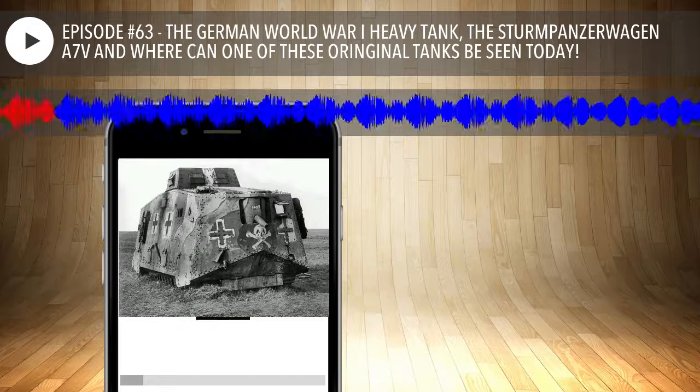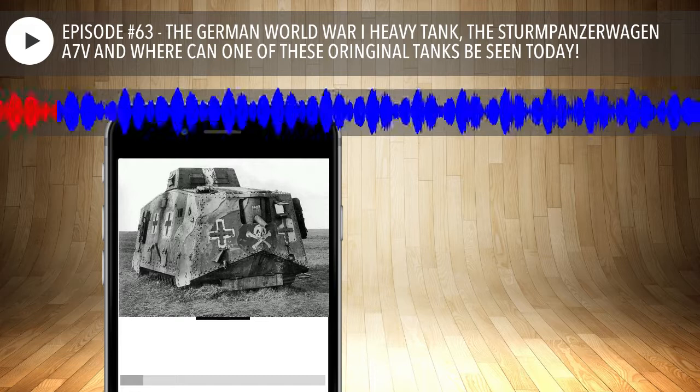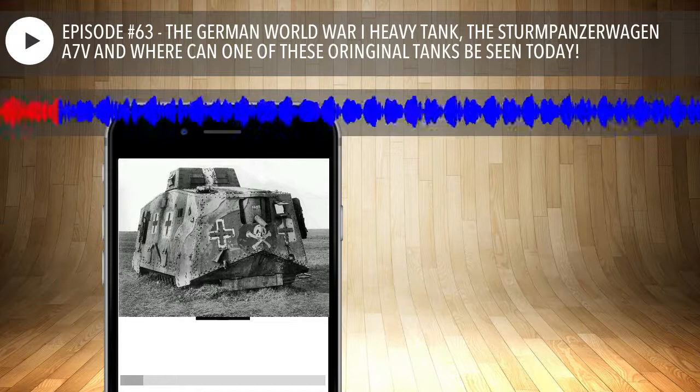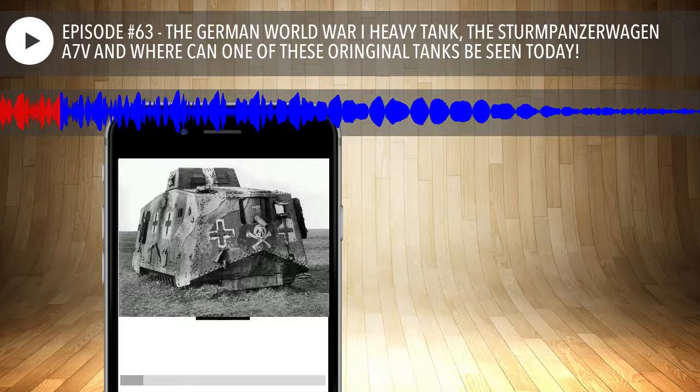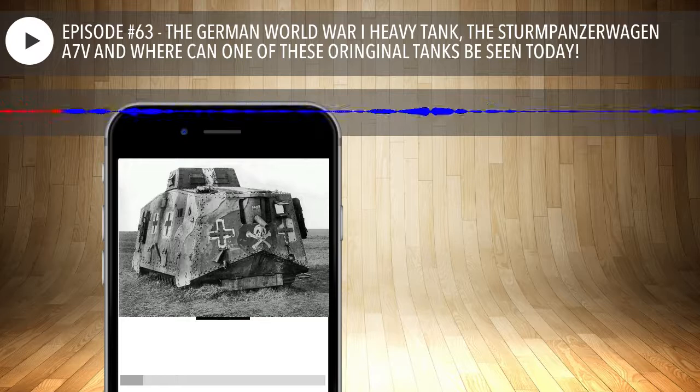One of the main reasons we haven't jumped on the A7V Sturmpanzerwagen sooner is because Craig is the man — we know he listens to the show and we knew we were not going to get everything you need to know about this tank exactly right. So let's jump in.